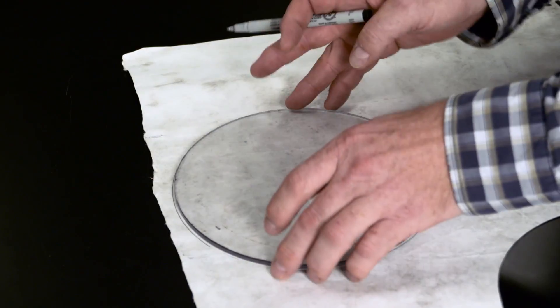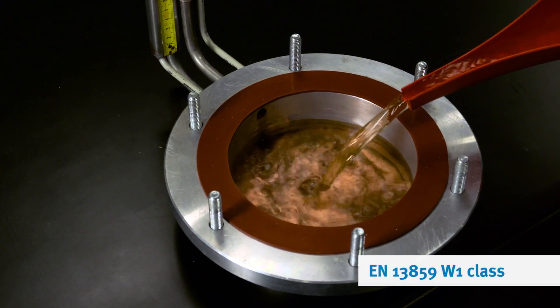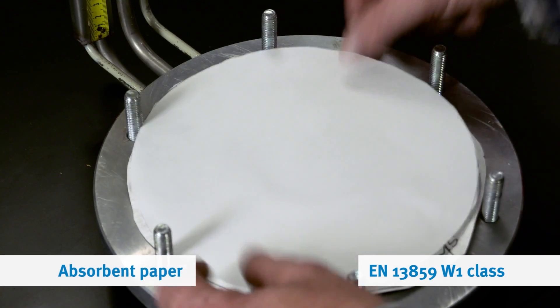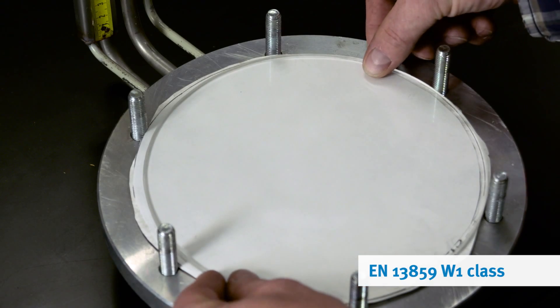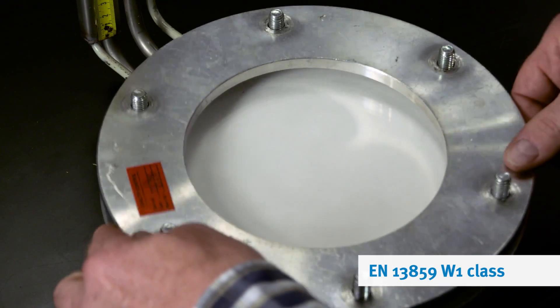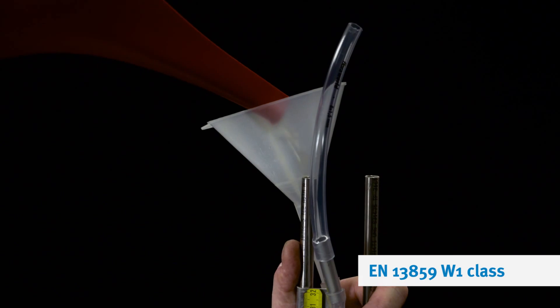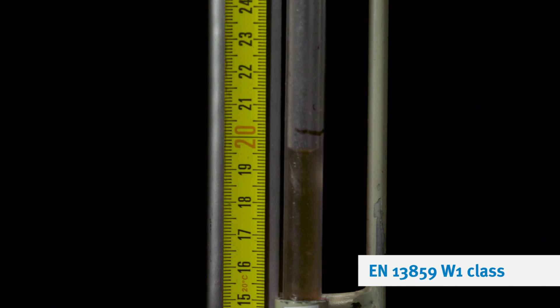So we collected the samples from all the roofs and took them to an independent lab to see if the membrane still keeps water out. Water tightness is officially measured by the W1 test, in which a 200 millimeter column of water is concentrated on the membrane over a two hour period.